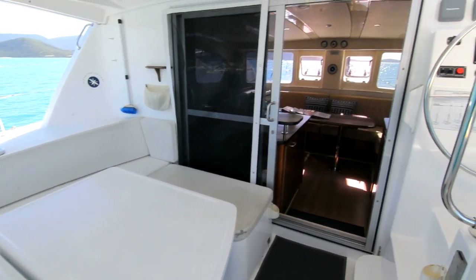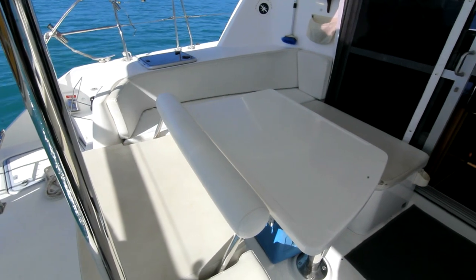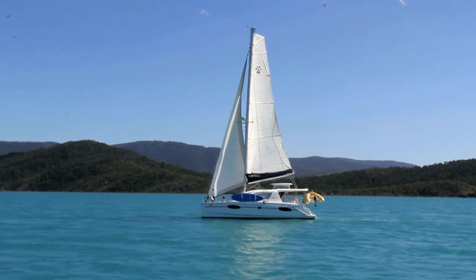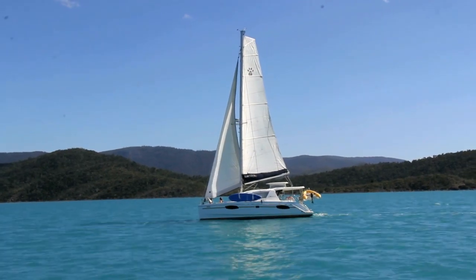The back deck is accessed by large sliding doors. Outside, the cockpit has ample seating and a barbecue so you can enjoy the magnificent Whitsunday views in comfort.